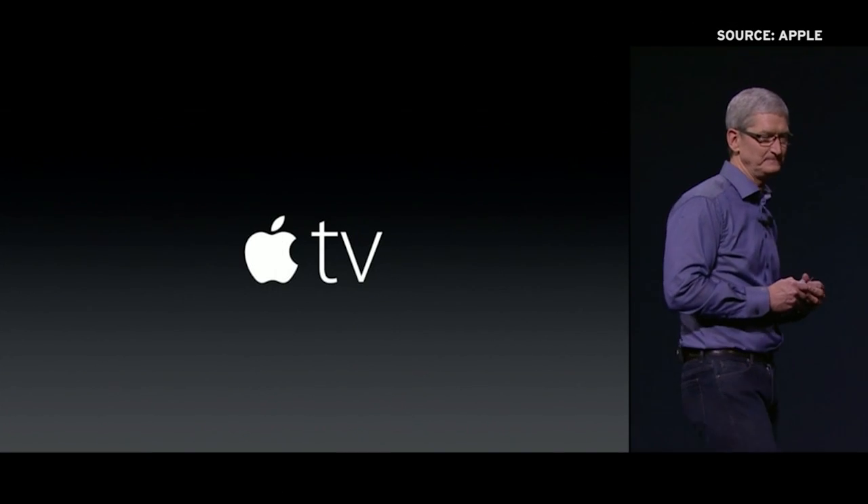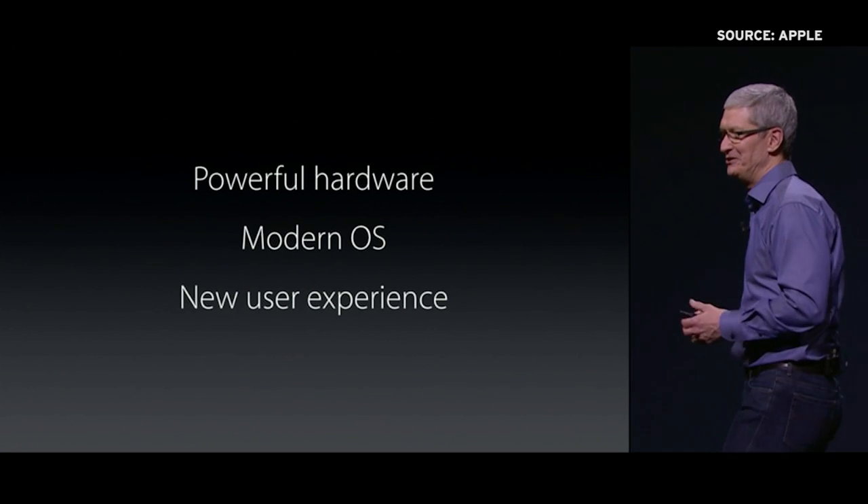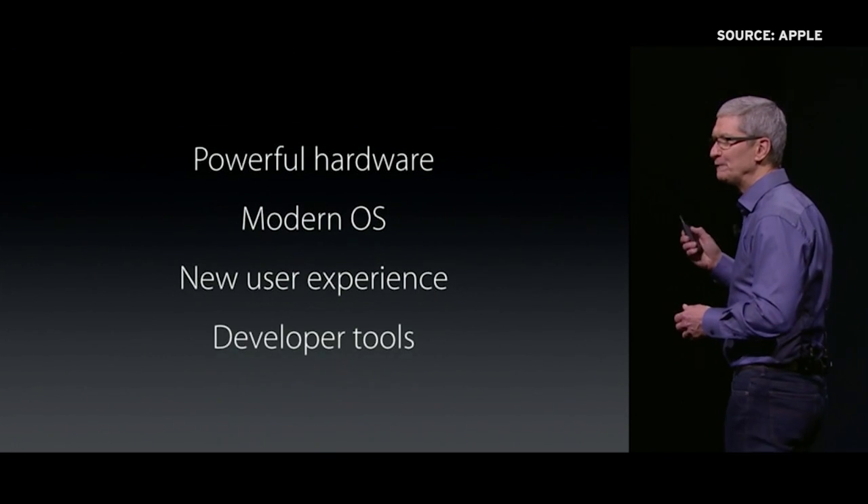Today, Apple unveiled the fourth-generation Apple TV, which features more powerful hardware, a new OS, an updated user experience, and new developer tools.